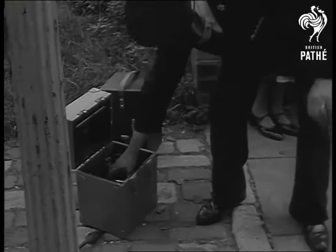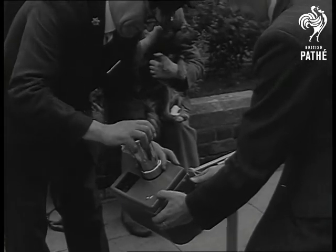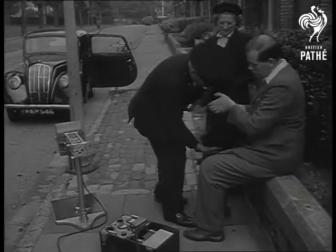For this portable X-ray apparatus, here being demonstrated under the supervision of Mr Higgins, Chief Inspector of Maidstone RSPCA, is easily assembled on the spot. The current can be taken from an ordinary house supply circuit.